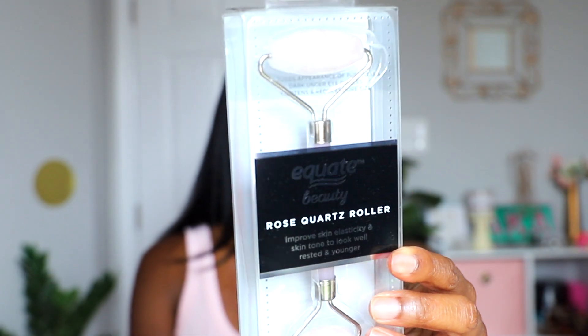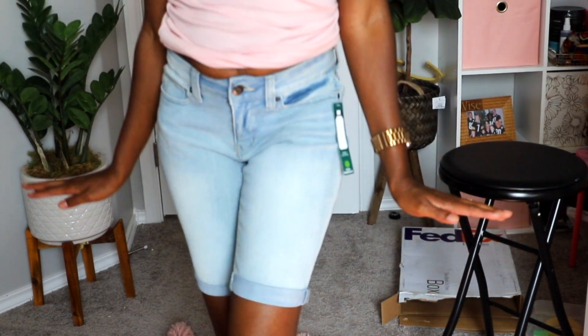A beauty product I've been wanting to try is this rose quartz roller. I've seen a lot of people use it — it's supposed to help with skin elasticity, smooth out wrinkles, and reduce the appearance of puffiness and dark under-eye circles. It's also supposed to tighten and reduce pore sizes. I got the Equate brand because it was the cheapest option there.